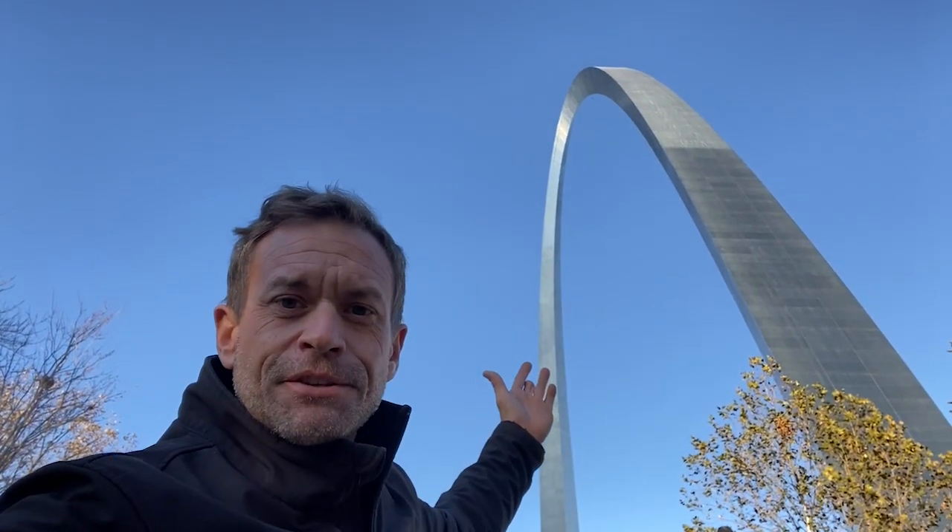The Gateway Arch is 630 feet tall, making it the largest monument in the United States. And it's as wide as it is tall. It might also be the longest or the widest monument, but we're not sure — it doesn't say on the website.